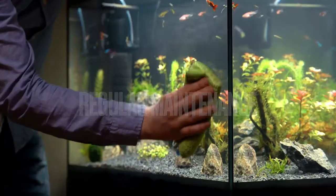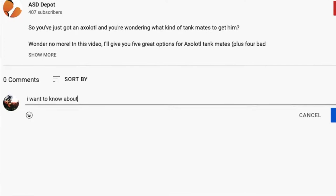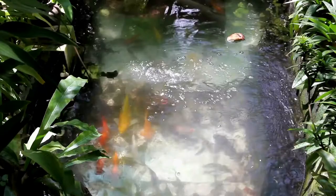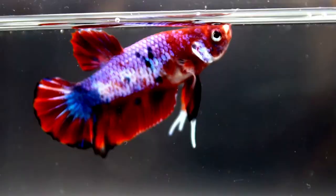If you need to know more about these factors or want me to explain these points in detail, then comment below. I will make the next video on these factors to give you more experience with how to manage a 10-gallon fish tank. So without further ado, let's dive into the list of best fish for a 10-gallon tank.